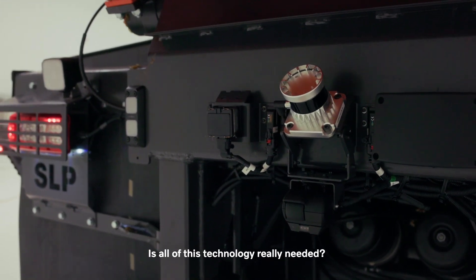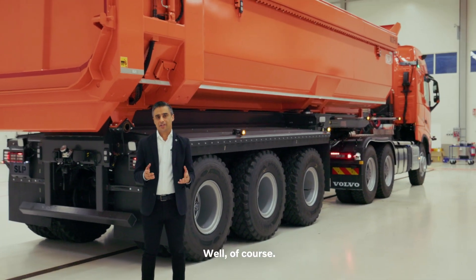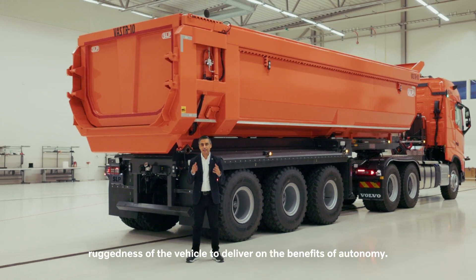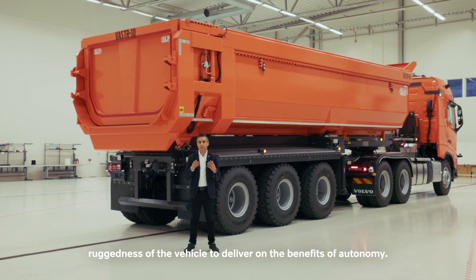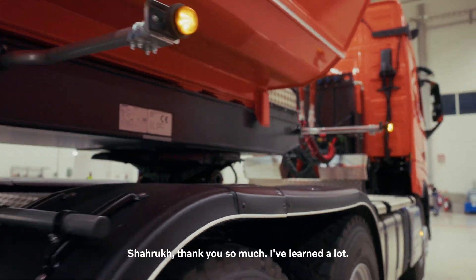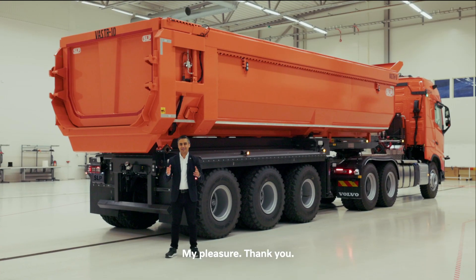Is all of this technology really needed? Well, of course. You need all these technologies — the sensing, compute, and even the ruggedness of the vehicle — to deliver on the benefits of autonomy. Shahrukh, thank you so much. I've learned a lot, I really appreciate it. My pleasure, thank you.